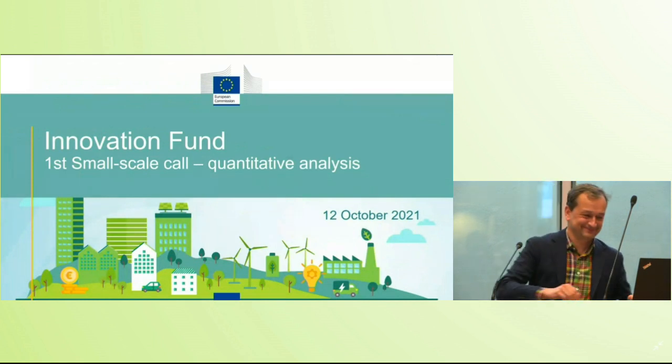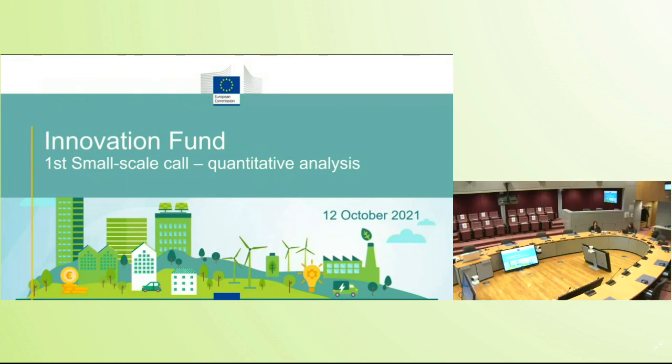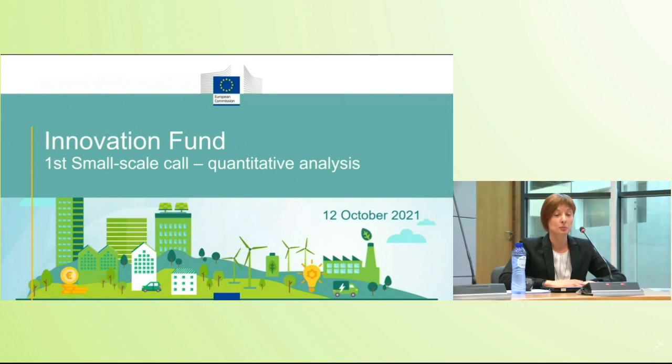Thank you very much, Christian. I'm going to present some statistics and quantitative analysis regarding the results of the first call for small scale projects, for which results were announced over the summer at the very end of July. This is our very first occasion to present analysis about this call, which is also the very first call in the history of the Innovation Fund to have reached such an advanced stage in the selection process.